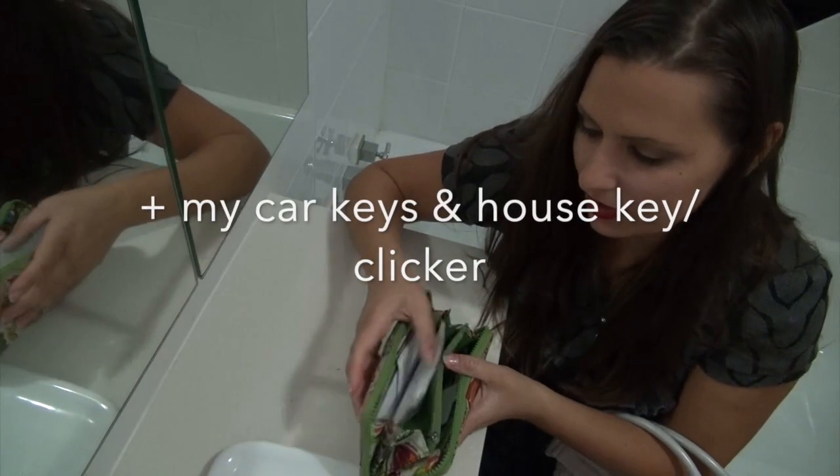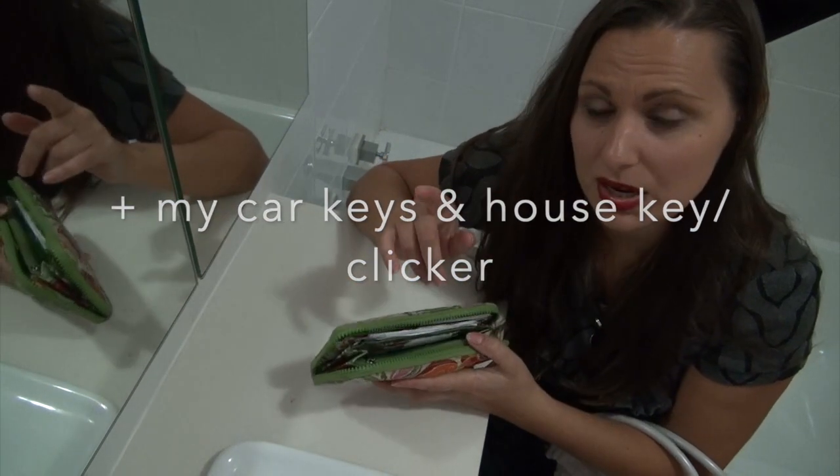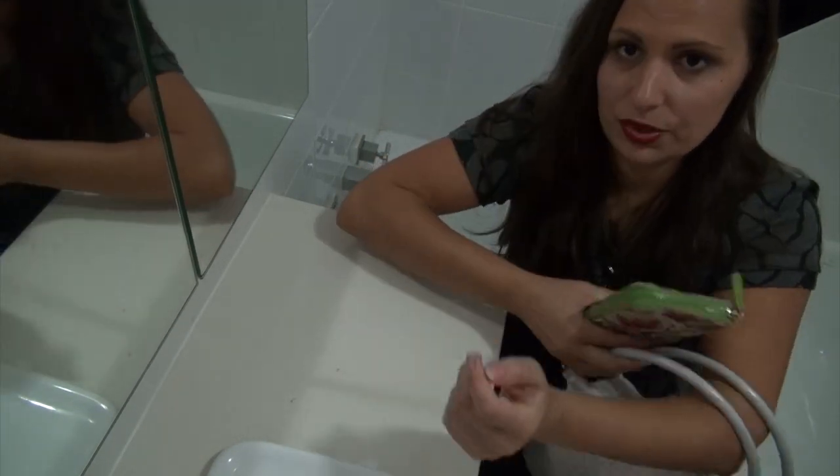This one I got from — I think it was Pigs Peace Sanctuary, or Pigs Peace in Seattle — their little store that goes to the sanctuary. I've had that for quite a few years too.